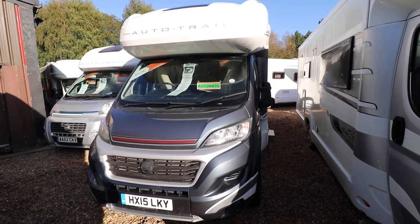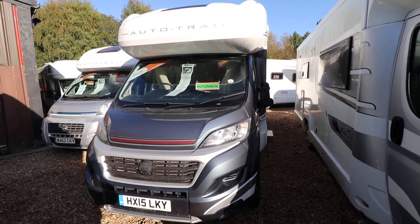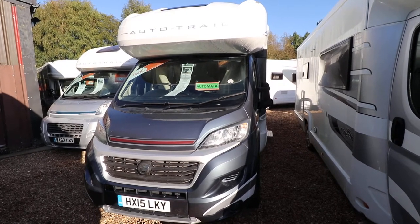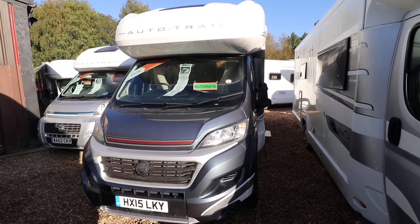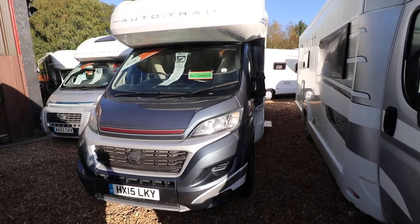Hello, this is Andy Hall from Oatree Moto. I'm just going to show you around this Autotrail Delaware. It's a 2015 with a 2.3 multi-jet turbo diesel engine. It has 130 brake horsepower and has an automatic gearbox.